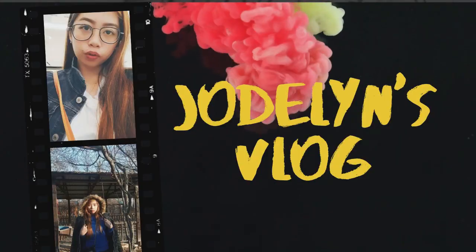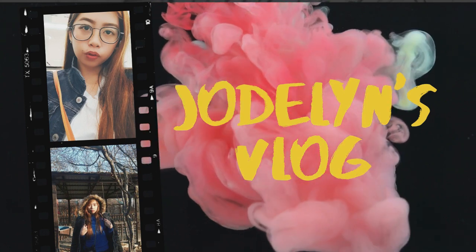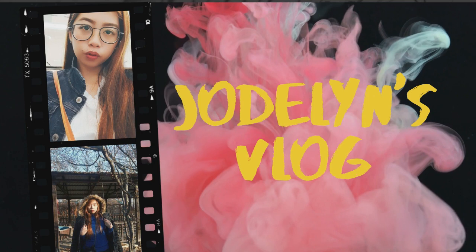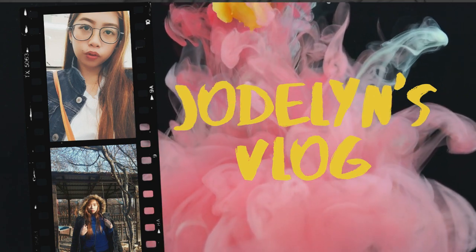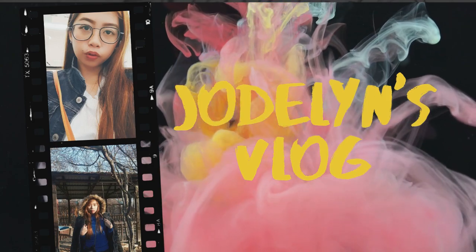Good morning, good afternoon, and good evening, Bessies. I'm Jay, and welcome to my channel! For today's vlog, we will talk about the things that we are doing as an assistant teacher here in UAE.